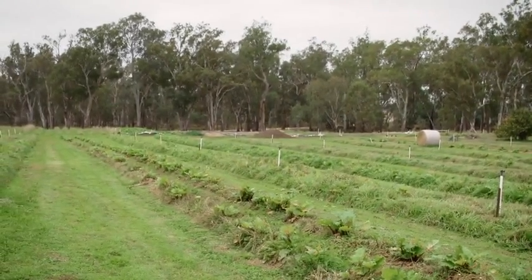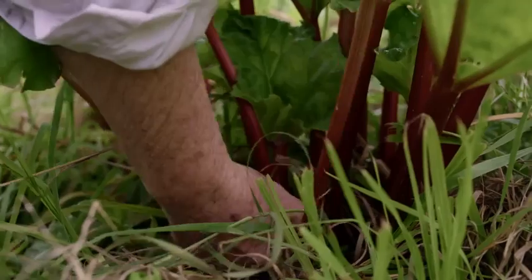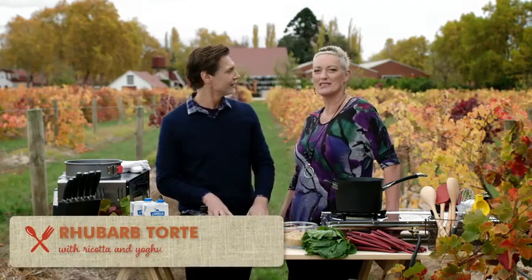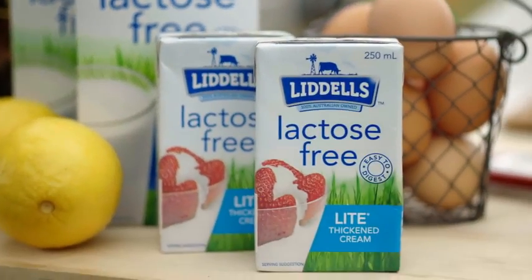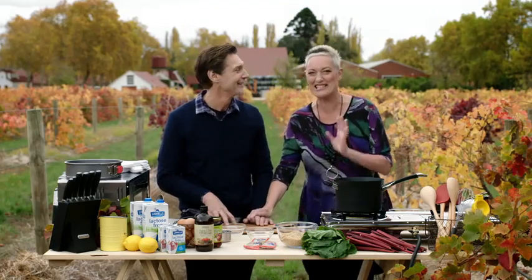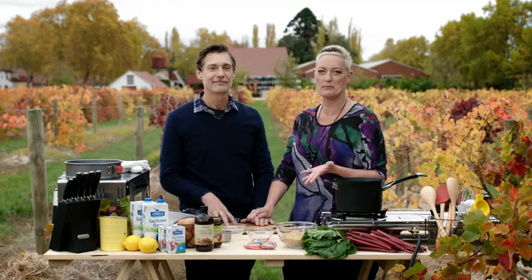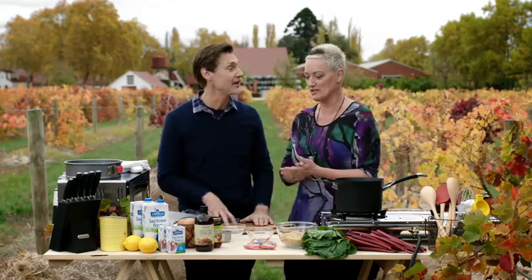We've learnt about rhubarb and how to cook it. What we're going to do today is cook a gluten-free rhubarb torte. We've got Liddell's beautiful lactose-free milk and Liddell's lactose-free cream, and we're going to make our own ricotta. This is really exciting because I've never made ricotta — I've always purchased it from a deli or a supermarket. But Richard's taught me how to make it myself and it's really, really simple.